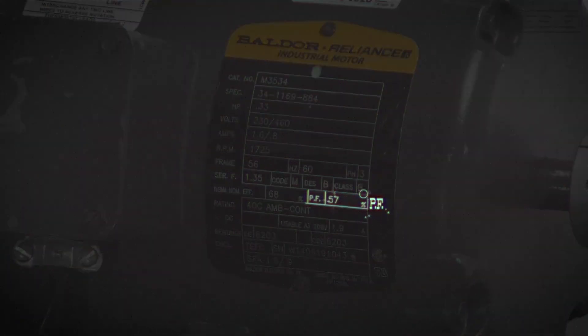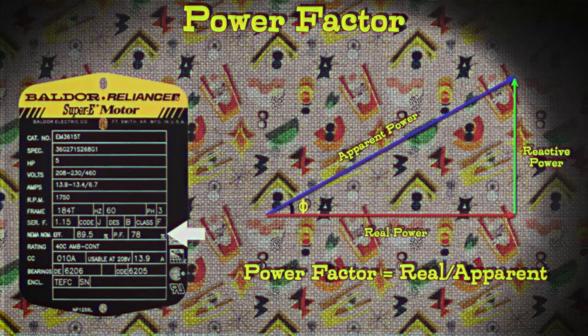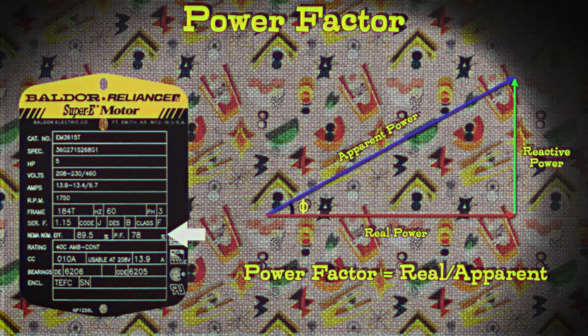Moving on, we have another percentage — PF. What does that mean? That's the power factor of an electrical motor. It measures how effectively the motor uses electrical power when it's doing work. Think of it like fuel efficiency in a car — a motor with a higher power factor uses electrical power more effectively.